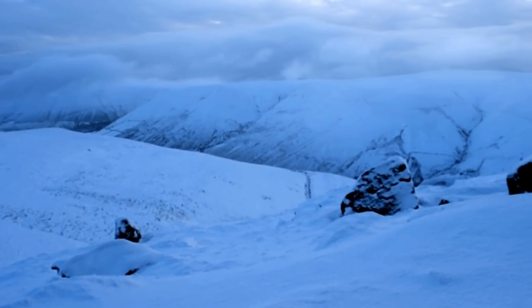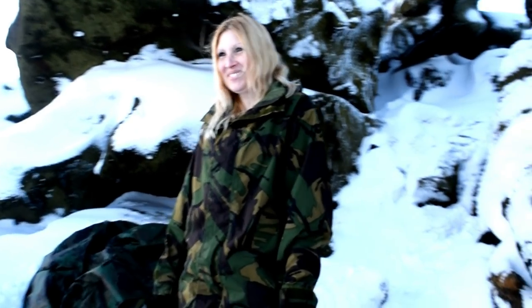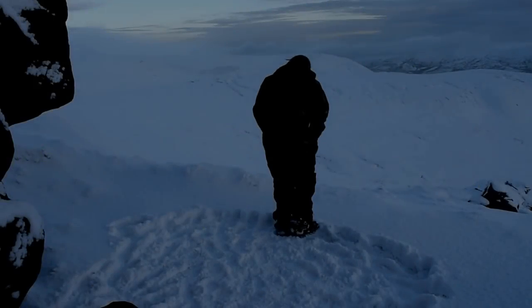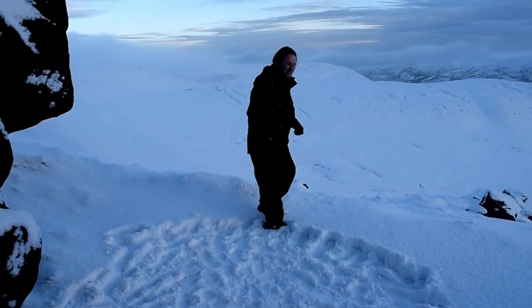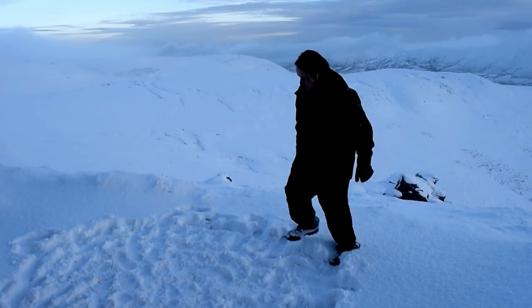I'm not going to say the camera's not doing it justice because it is doing it justice. It's a decent camera and we never blame our cameras for shoddy workmanship. This is apparently how you make a flat pitch. There we go - tent-shaped pitch.